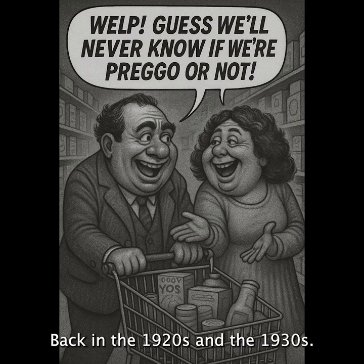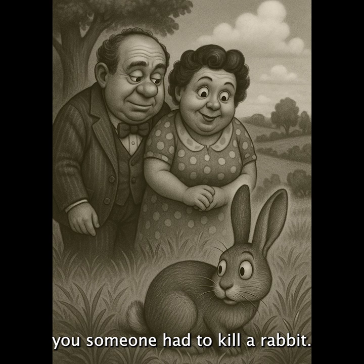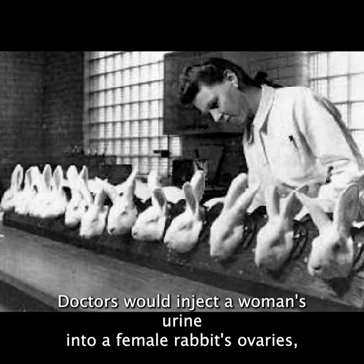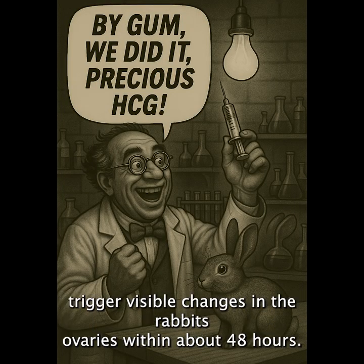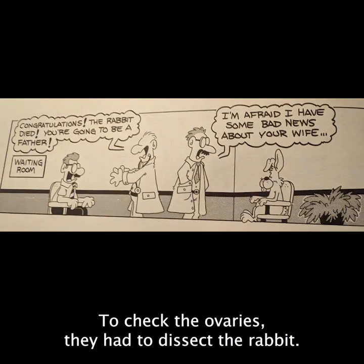Back in the 1920s and the 1930s, if you wanted to find out you were pregnant, someone had to kill a rabbit. Doctors would inject a woman's urine into a female rabbit's ovaries, and if the woman was pregnant, the pregnancy hormone HCG would trigger visible changes in the rabbit's ovaries within about 48 hours. But to check the ovaries, they had to dissect the rabbit.